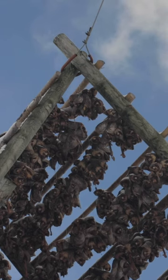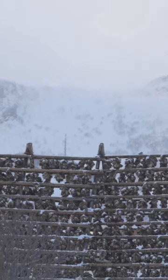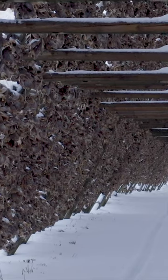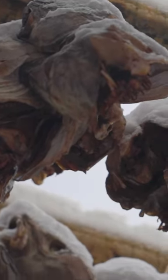These racks have the capacity for as much as 4,000 metric tons of stockfish, exposed in the freezing wind. It takes three months for cod to fully dry and become stockfish.